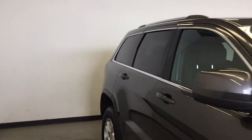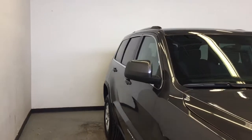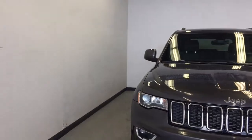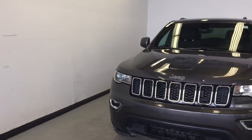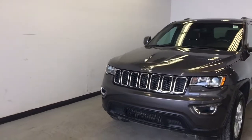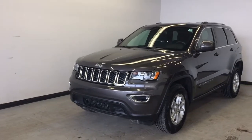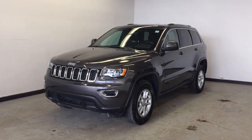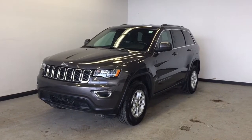So that is the 2017 Jeep Grand Cherokee Laredo 4x4. If you go online to parkmazda.ca you can fill in a test drive form. Come on down for a test drive and get a $25 Visa gift card or 50 Air Miles reward miles. Thanks for watching and we hope to see you soon.